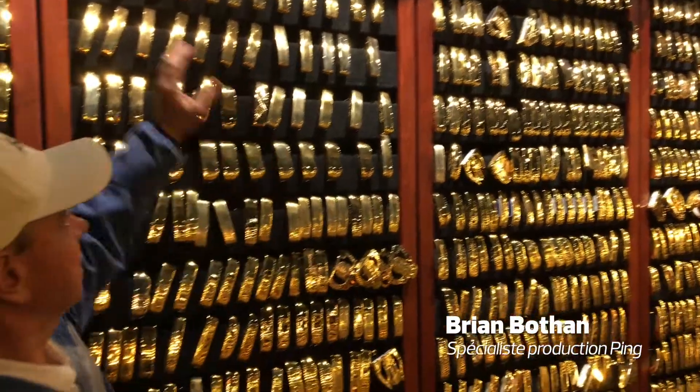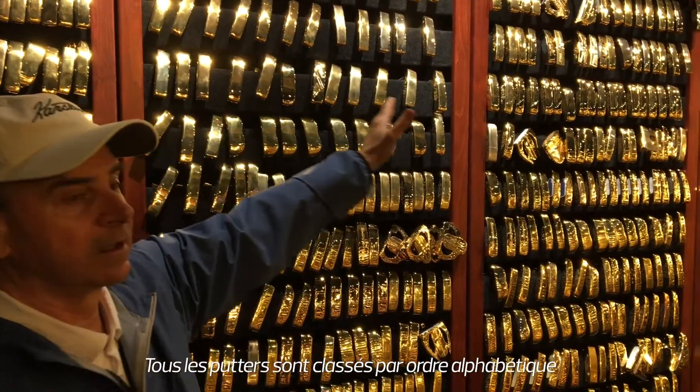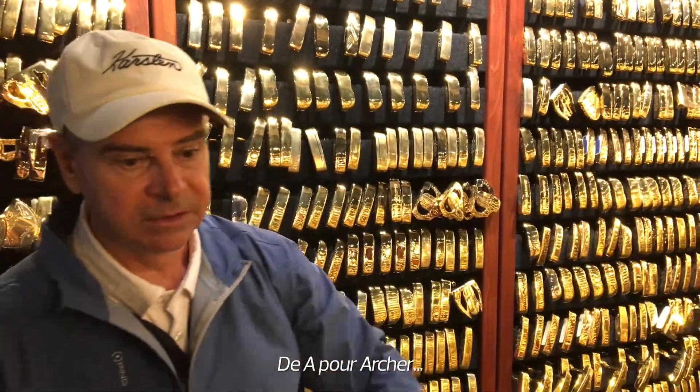All the way around, you've got A for Archer, it's alphabetical order of the player, and then all the way around Z for Zella.